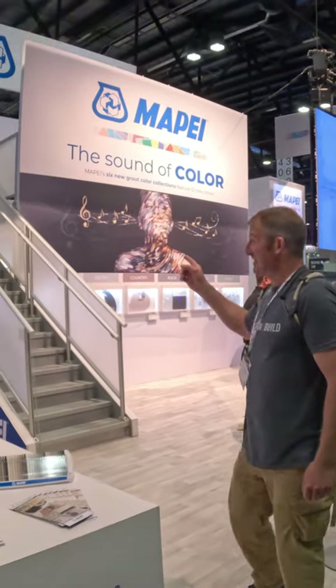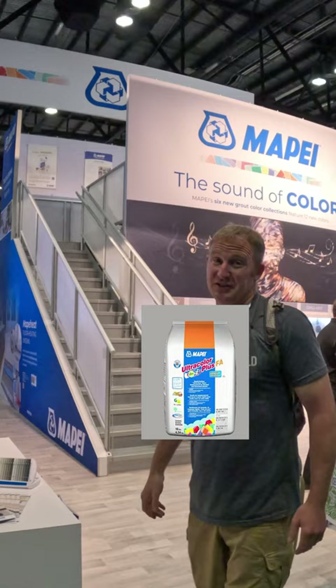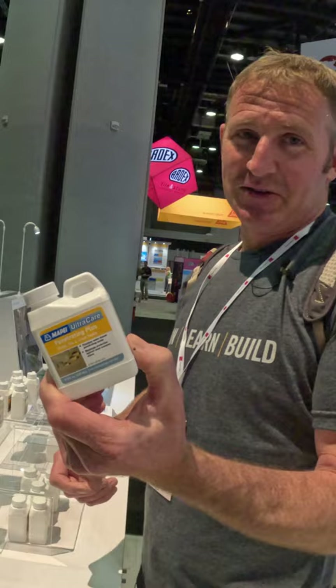So we have Mapei — obviously another big dog. There's a lot of things that I love about their products. One of the things I love using is their grouts, especially their FA. I also use a lot of their sealers. I find them really easy to use to make sure that you seal the stones. It's definitely pretty awesome.